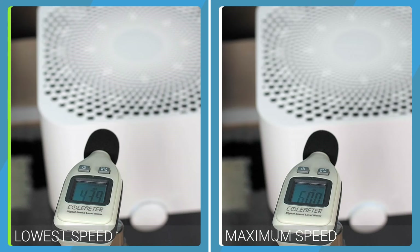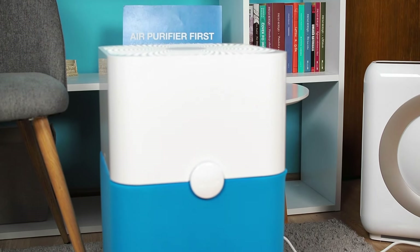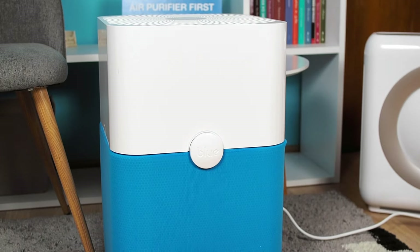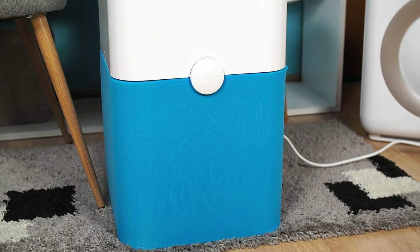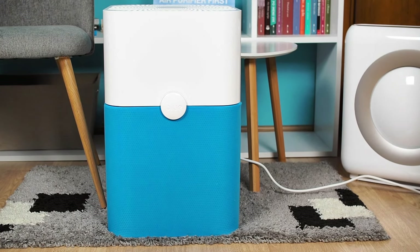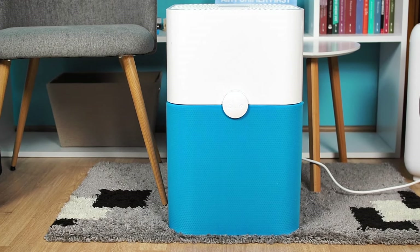Noise levels are reasonable, with the device producing 43.9 dBA at the lowest speed and 59.7 dBA at the highest speed. Overall, the Blueair 211 Plus is a well-performing air purifier characterized by a simple design and lack of features, but it is a great choice for large rooms. However, for those seeking more advanced features, check out the Blueair 211 Plus Auto, which is an upgraded version of this model.